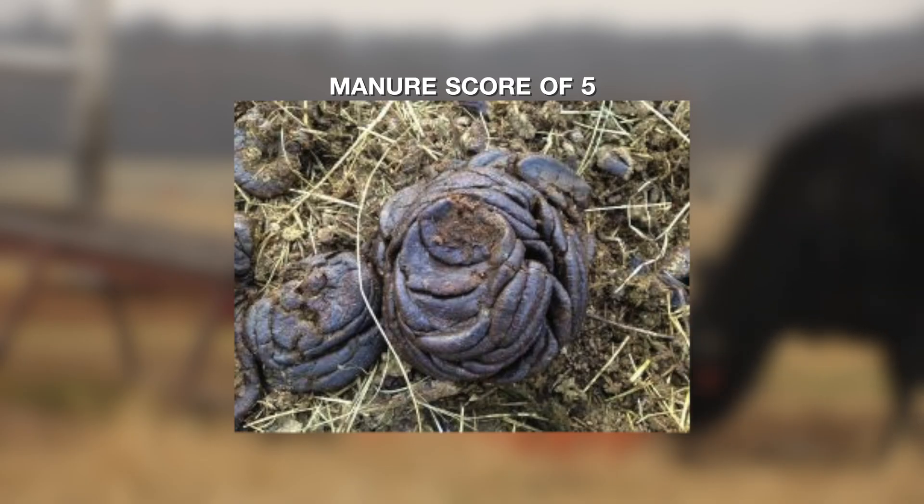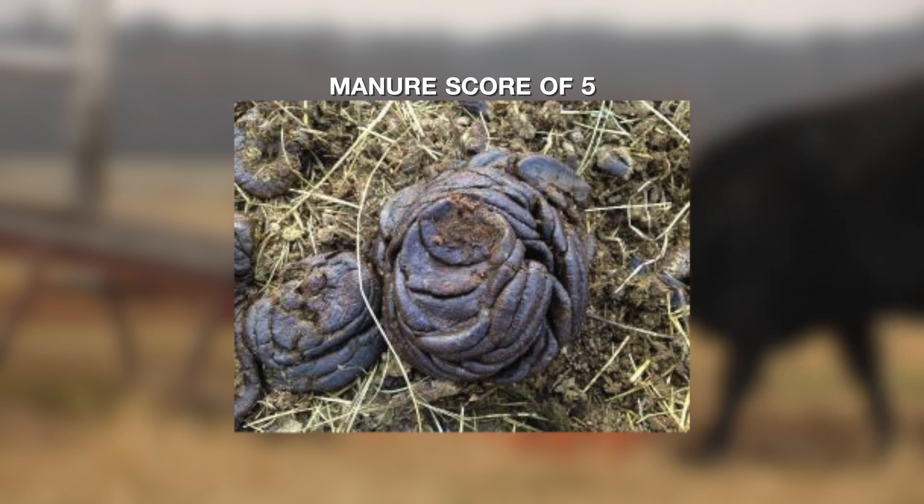All the way out to a manure score of five, which is what we're prone to see more of this time of year — a manure score that indicates we're not getting enough protein in the diet. There's a lot of fiber, and rate of passage is slow. These are the pats of manure that can literally get four to six inches tall. An eyeball score of manure pats this time of year can tell us if we need to be adding some protein to the diet. And if we see those really liquid manure scores of one and two, we know we may be overdoing it and can back off a little bit on the cubes we're supplementing into the cow's diet.